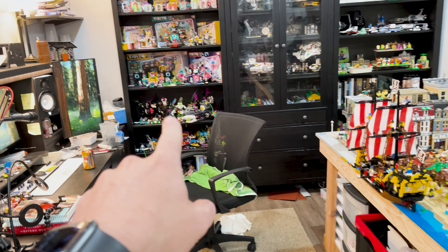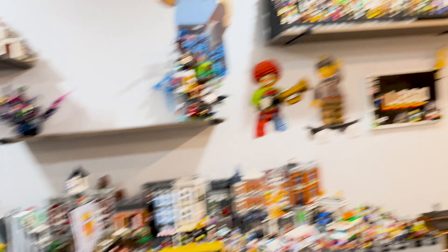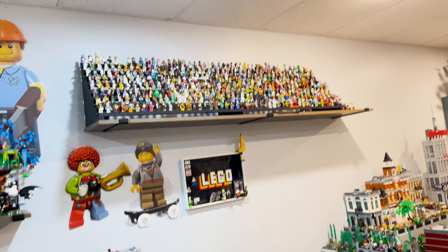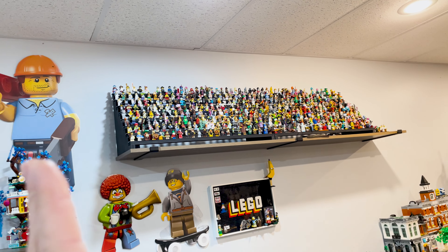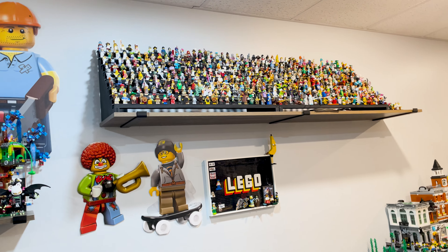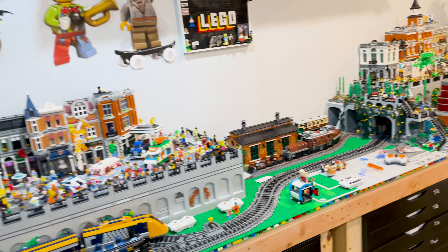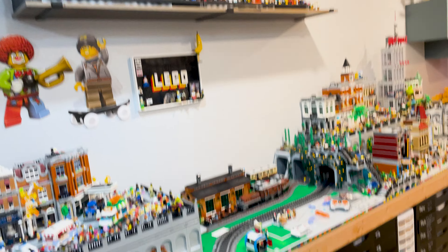That opens up this shelf to be mostly DREAMZzz stuff. I have a couple of those dream sets sitting here but I have a lot of dream stuff over here, and I'd like to get all of it up there in one nice neat place. I can maybe do a little scene-type things — put nightmare on one end and not nightmare on the other end. I think that will be super fun and a nice colorful pop of color above the city.